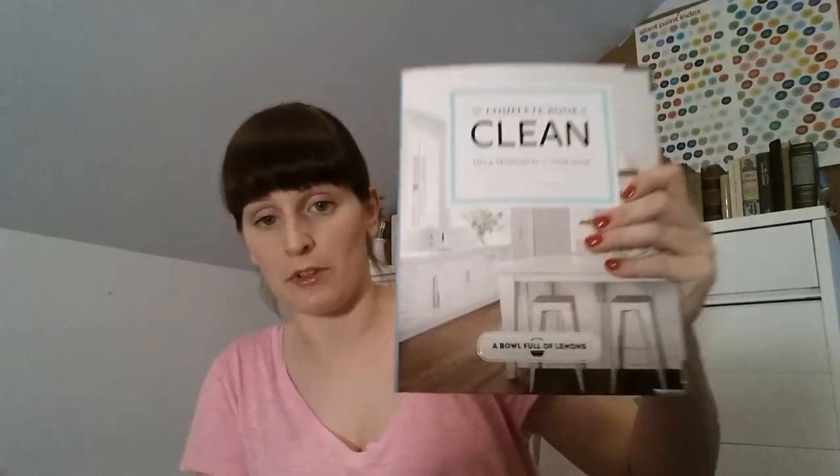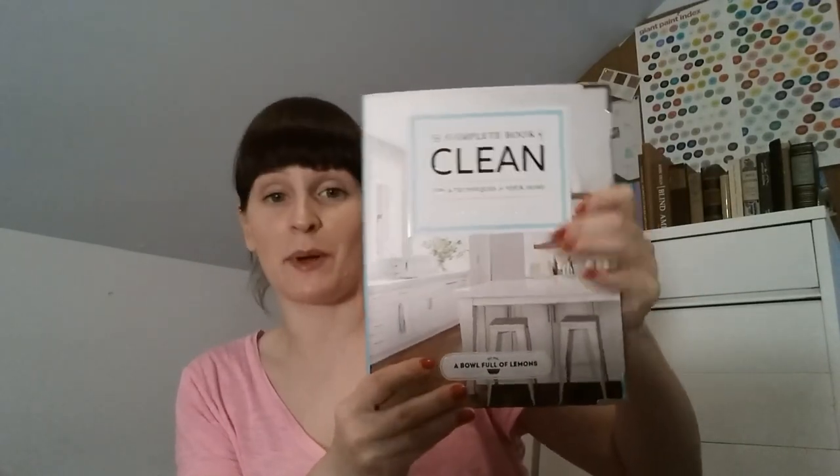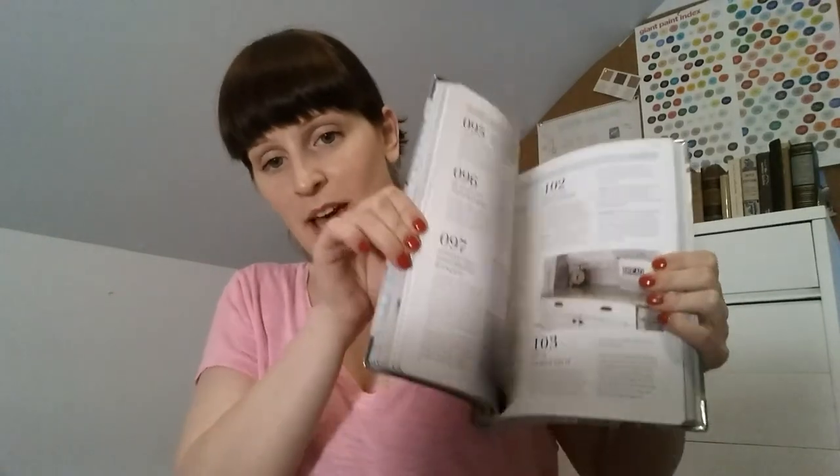The next one I picked up is also a recent release — it's The Complete Book of Clean, from the blog A Bowl Full of Lemons. I have the organizing one and loved it, so I've been waiting for this one. I like how it's got little metal things on the corners — just a cute touch. Everything inside is laid out simply, numbered, so you can sit down for five or ten minutes at a time and feel like you're learning something. Great tips and tricks.